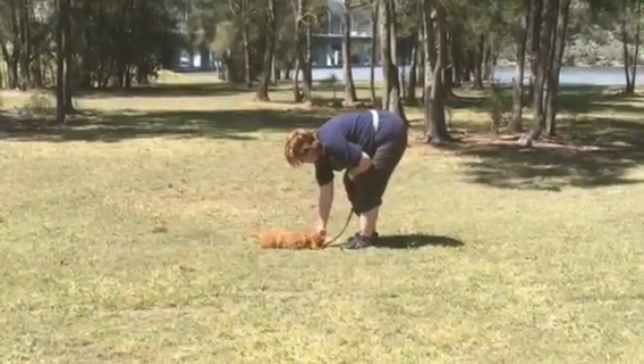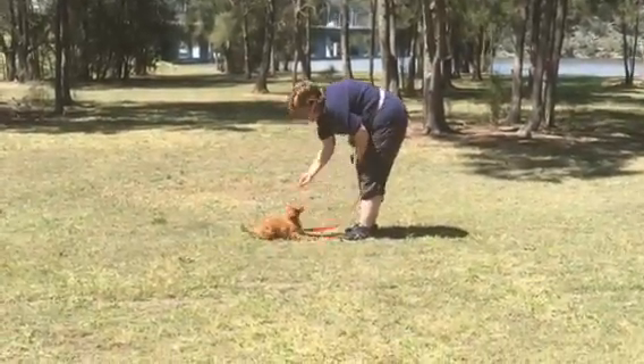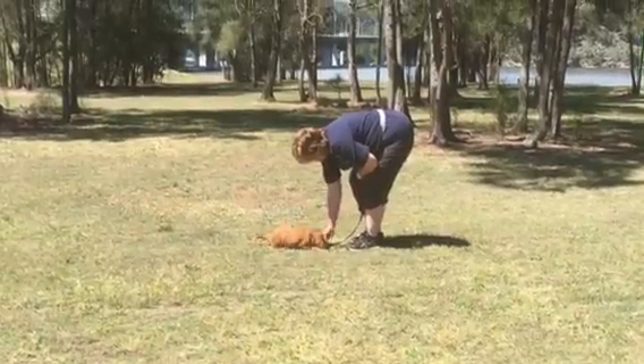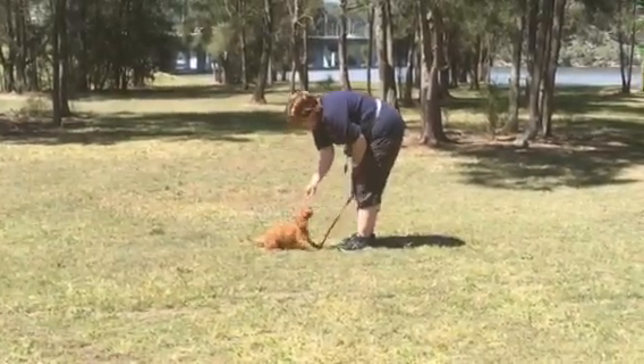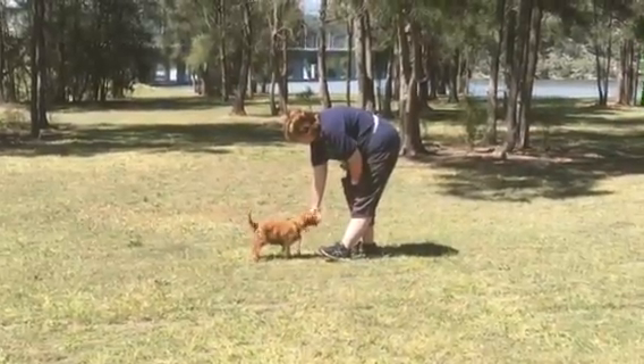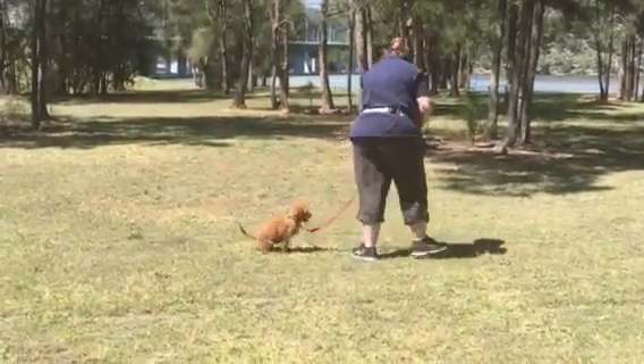She's luring him into the drop — good boy. Into a sit. Back into a drop. Sit. Stand. And a stand. Beautiful. Very good pup.